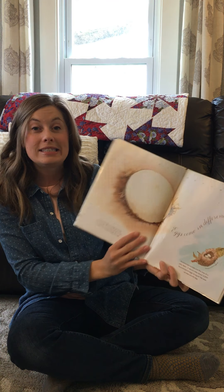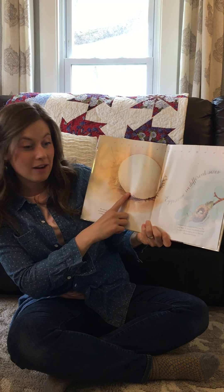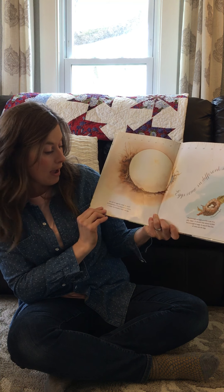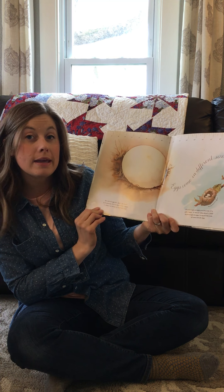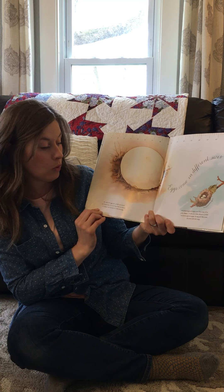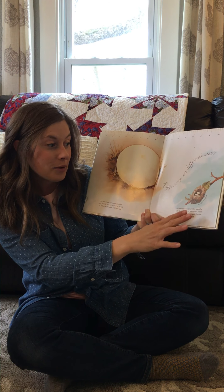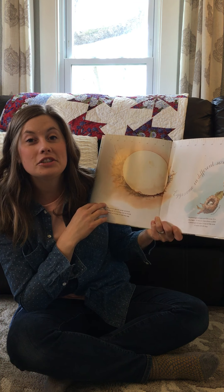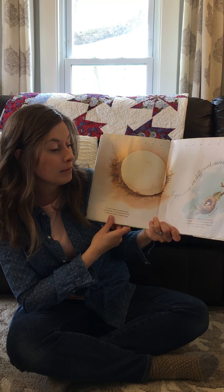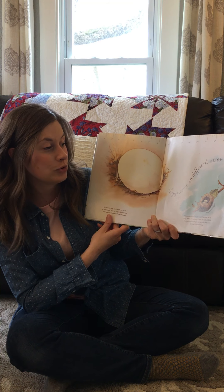Eggs come in different sizes. Here we have an ostrich egg, and it can weigh as much as eight pounds — it's so big and so round, it takes two hands to hold one egg. Hummingbird eggs are the size of a jelly bean. It would take about 2,000 hummingbird eggs to equal the size of one ostrich egg.